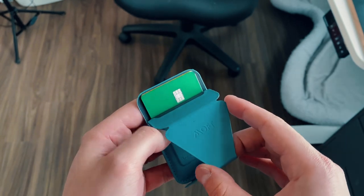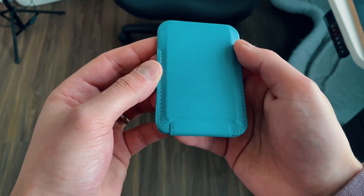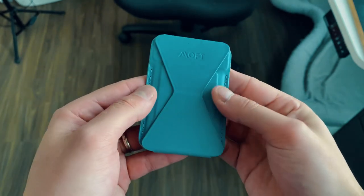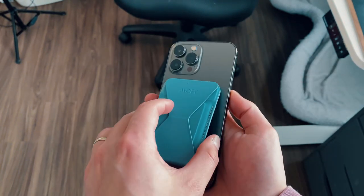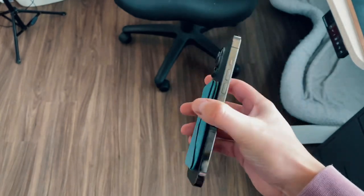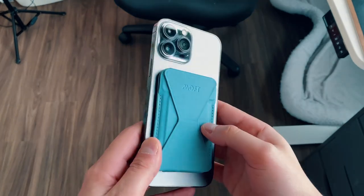It is a classic wallet — it'll hold again up to three or four cards. It does kind of stretch out a little bit, which is nice to see. With the Andar one, since it's pure leather, I actually had to stuff a bunch of cards in there and leave it overnight so it would expand. This one, I had no issues with that — I just stuffed cards in there. Even though it is a little bit snug with three cards, especially if you have metal cards, it's still plenty for a minimum of three cards, maybe four.